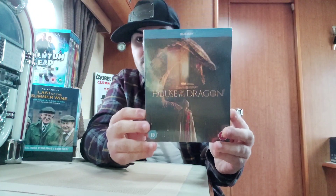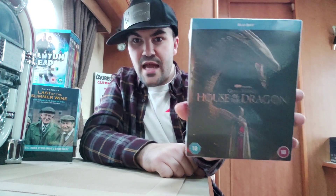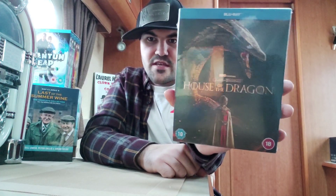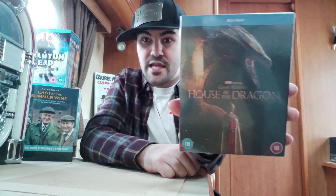Hello everyone. So this is House of the Dragon. This is a show that came out in 2022, so last year. What do I think of this TV show? I think this show is actually really, really good.